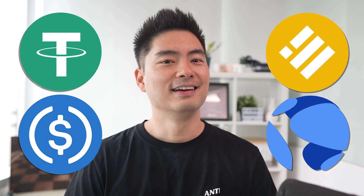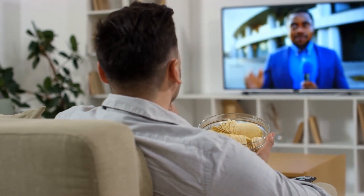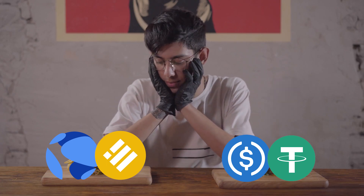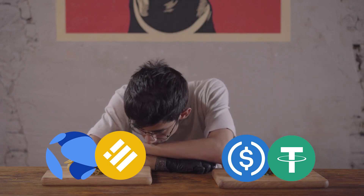Tether, USDC, BUSD, UST — you've seen these cryptos in the top 20, and even hear about Tether FUD all over the news. But what exactly are these? And why are there four $1 coins in the top 20 at all?